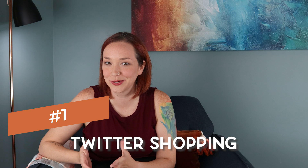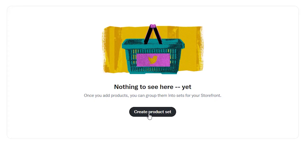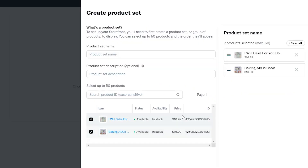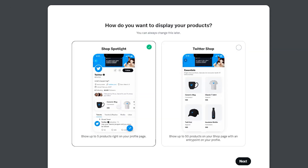First off, Twitter is now shoppable. So if your audience is on Twitter, it is easier now to put your products in front of them. They now integrate with a bunch of different platforms like Pinterest, Facebook, and others to make it easier to show your products and get people to shop without even leaving the platform. The fact that Twitter was added to the list is a huge bonus.